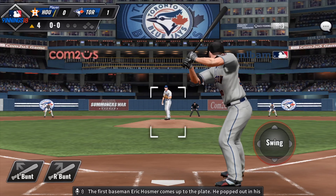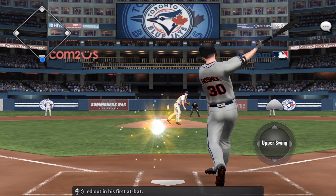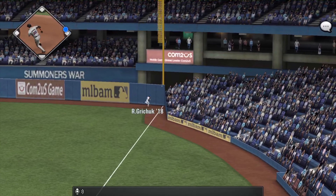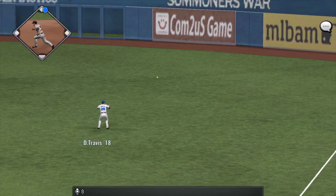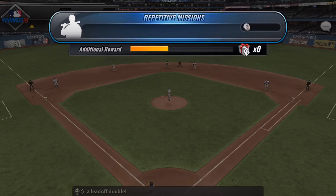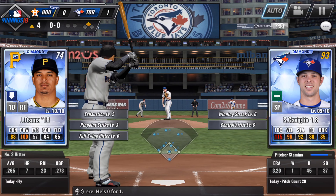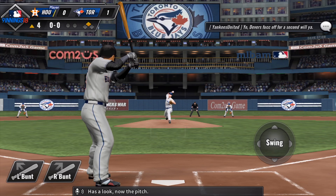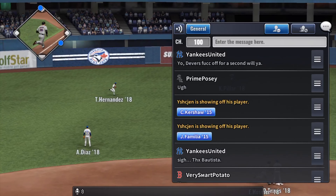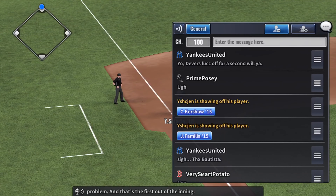And that will end the inning. The first baseman Eric Hosmer comes up to the plate — he popped out in his first at-bat. Popped up right side. Base hit to right field and he'll start the ball game with a leadoff double. Jose Osuna will stand in here — he's 0-1. Fly ball center field and he'll put it away without much of a problem. That's the first out of the inning.